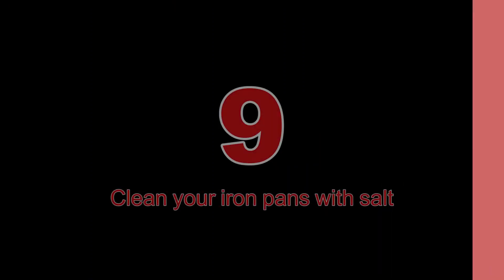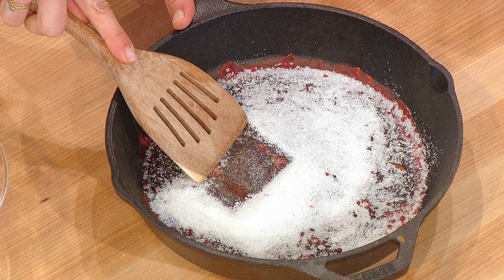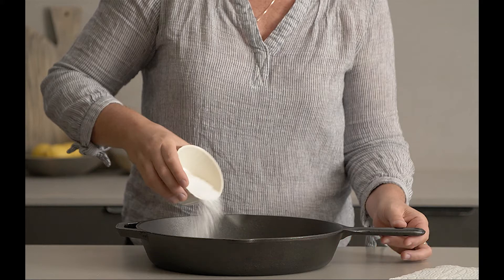Number 9: Clean your iron pans with salt. Many don't know this incredibly powerful cooking life hack, but the best way to clean your cast iron pans is with salt. It's a fast and easy way to soak up oils that could go rancid without using soap, which would break down your seasoning and make your pan rusty. It will also help dry out any stuck-on bits for easier removal.